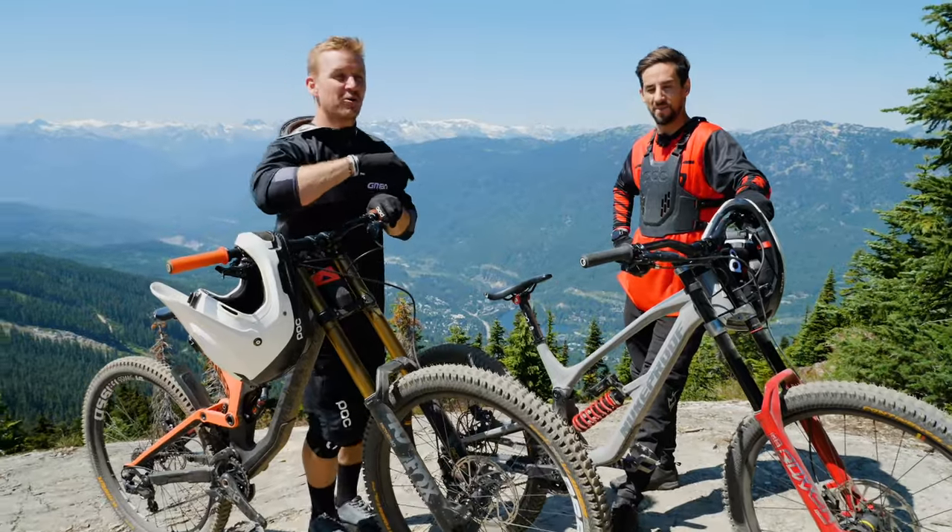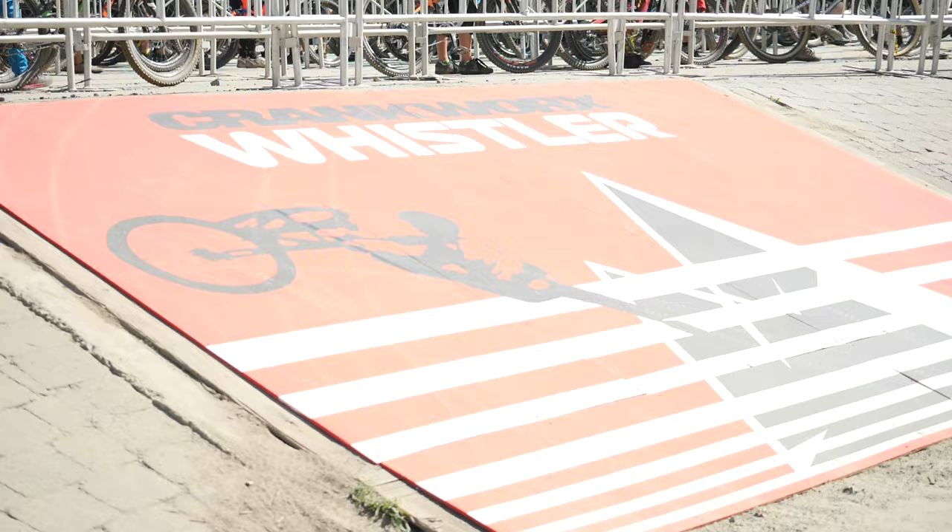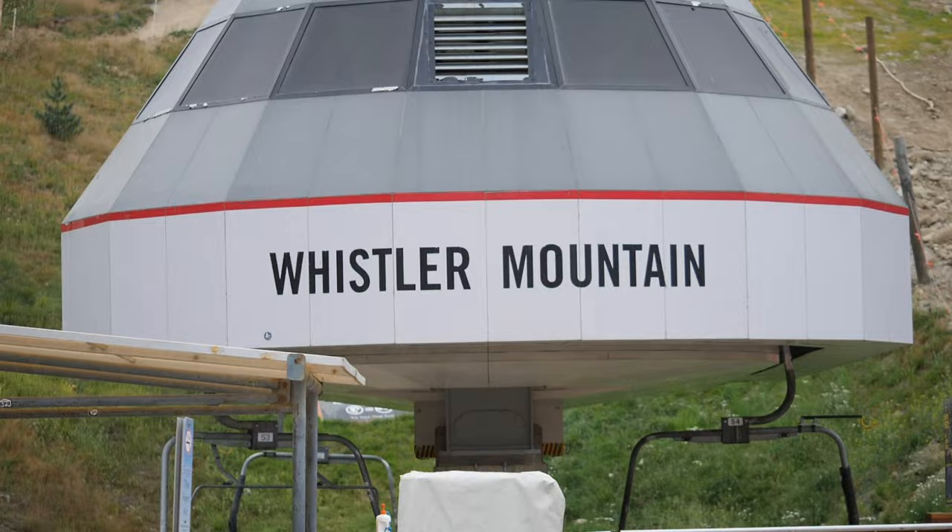Welcome back, you beautiful people, and guess where we are? Whistler! If you've ever been here, you'll recognize this view. You've probably been here and taken a selfie like we just have.